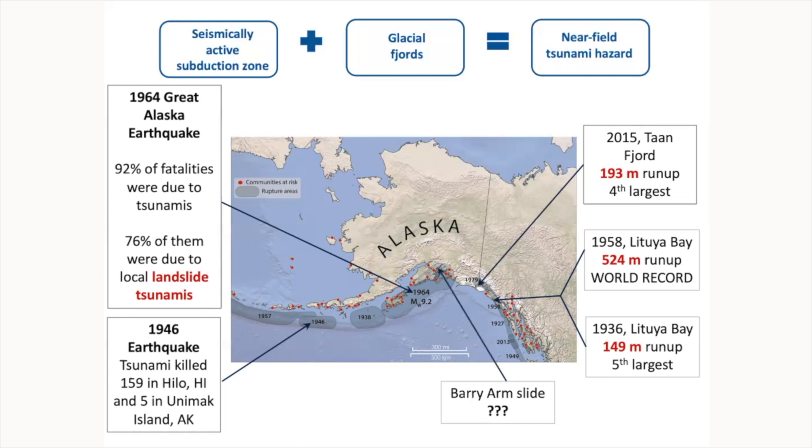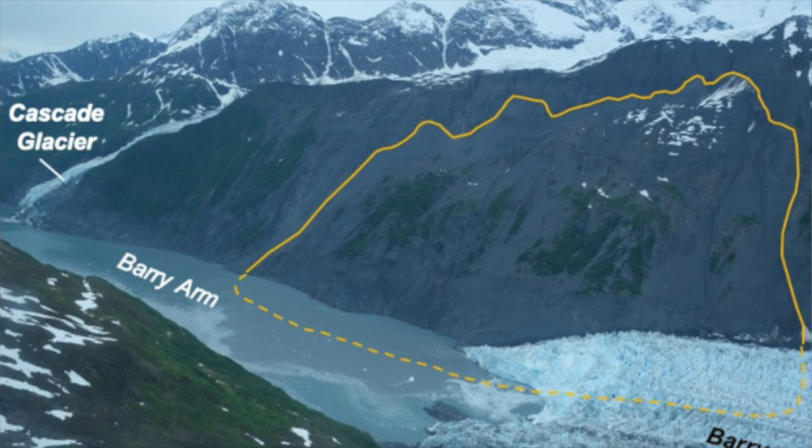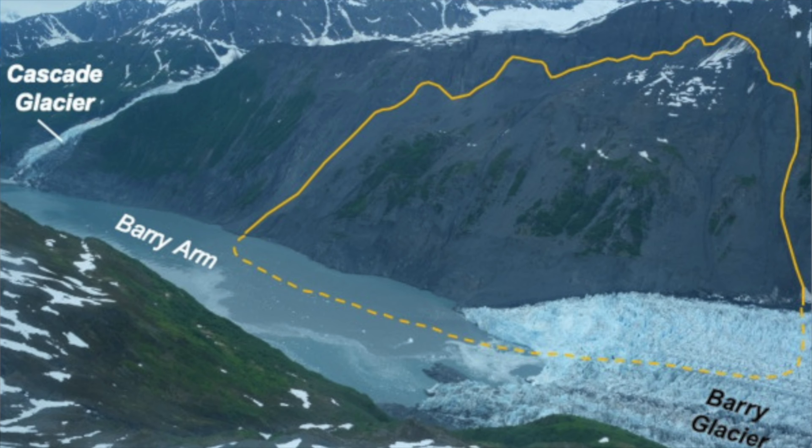We also have Barry Arm. The Barry Arm slide has been recently discovered — it sits up in the Barry Arm fjord and is potentially very dangerous. We know it's actually moving slowly because scientists are monitoring it. Numerical modeling has already been done to see what kind of waves it can generate in Prince William Sound and in Whittier. So basically, the near-field tsunami hazard in Alaska is so serious because of the combination of a seismically active boundary and the environment of glacial fjords.